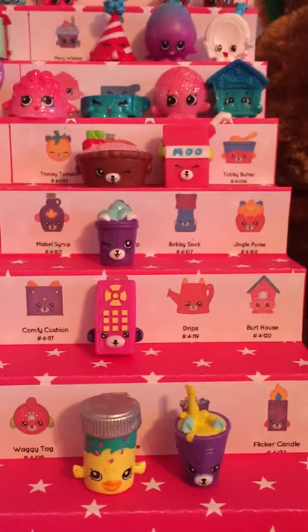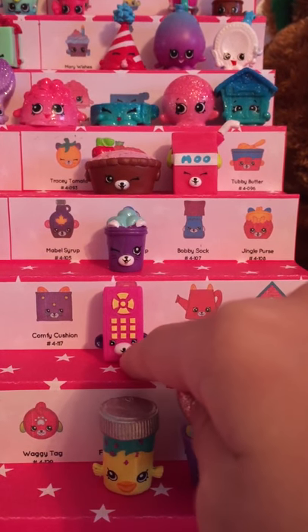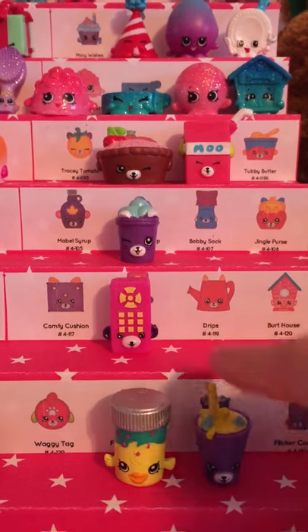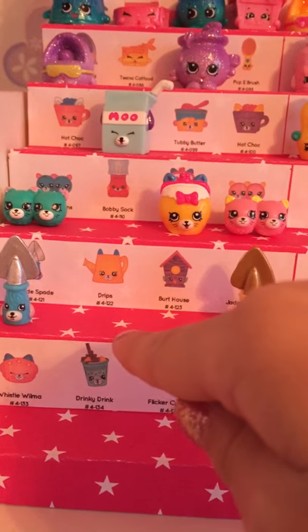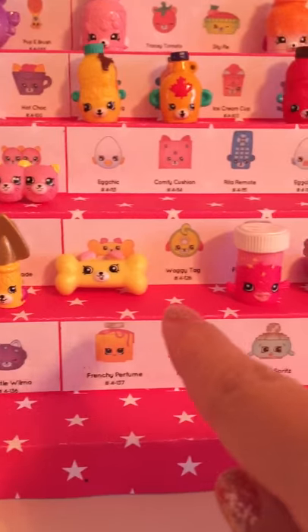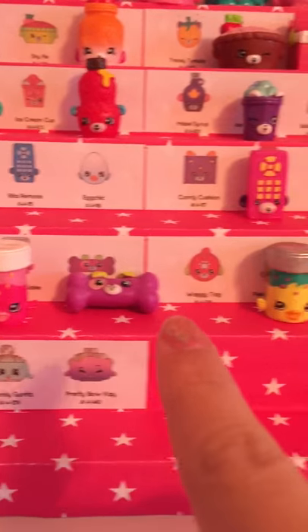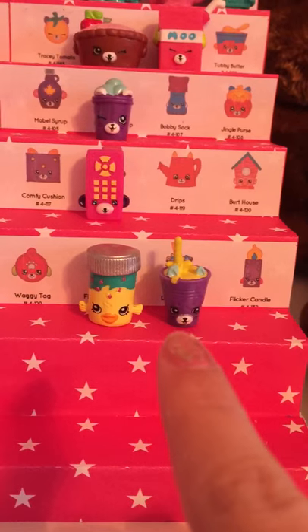This row I only have one of them, which is Reader Remote. I am missing Comfy Cushion, Drips, and Burt House. The next row is Jade Spade — I am missing Drips and Burt House — then I have the other Jade Spade. I have Bernadette — I am missing Waggy Tail. I have Fish Flake Jake, the other Bernadette — I am missing Waggy Tail. I have Fish Flake Jake, Dinky Drink, Flicker Candle — I am missing two.